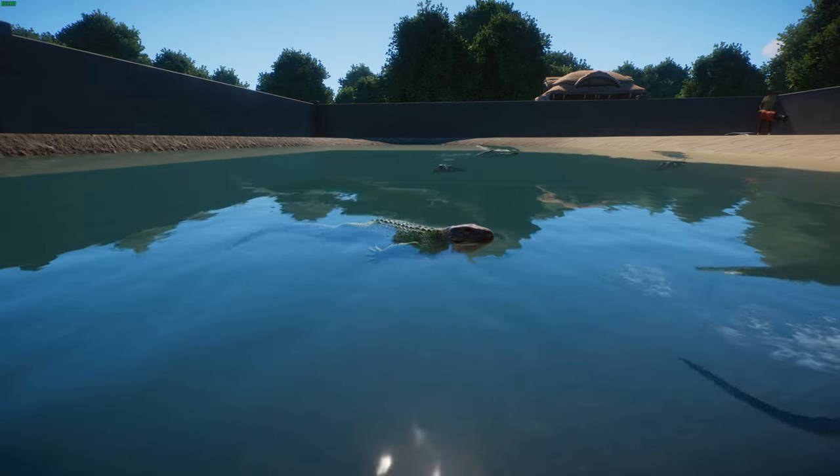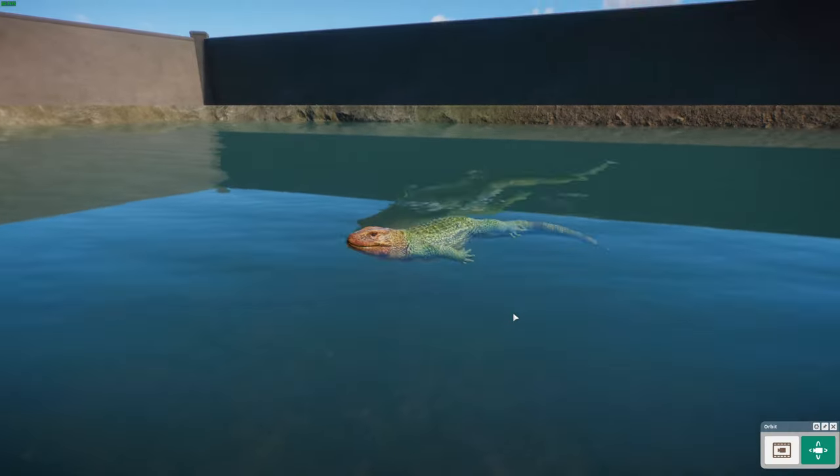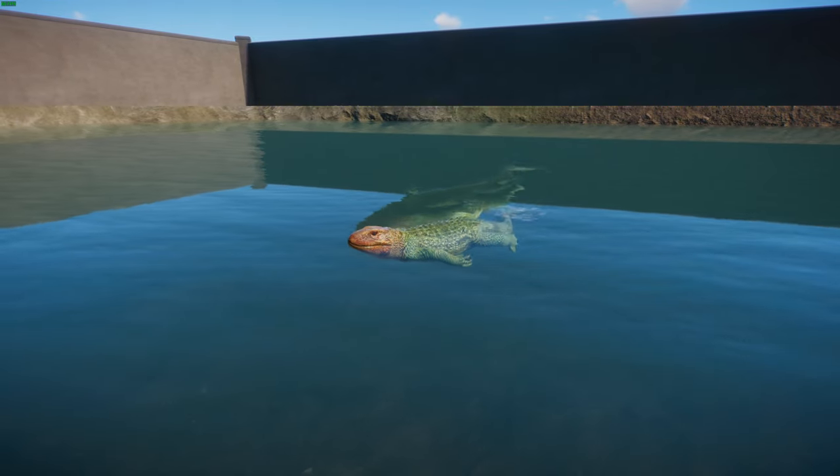They also have a long flat tail like a caiman. One thing that helps these guys survive is a third eyelid — a nictitating membrane — that allows them to cover their eyes when they swim, basically acting like a pair of goggles underwater.